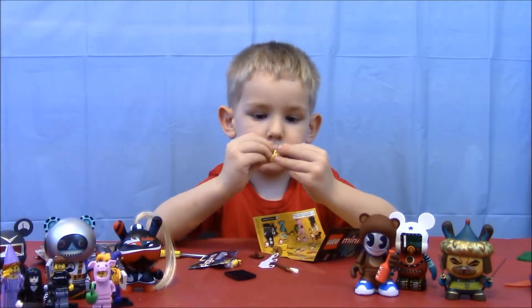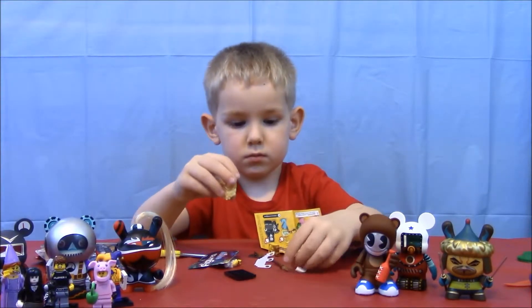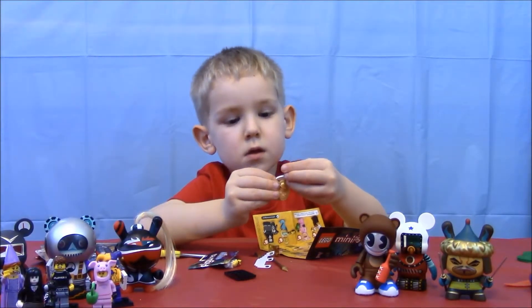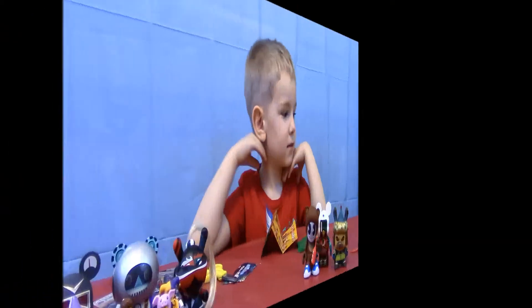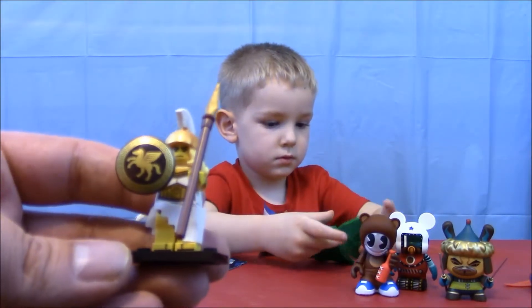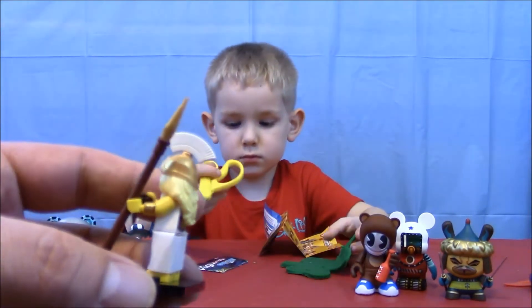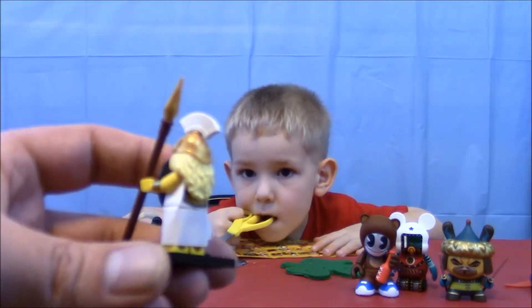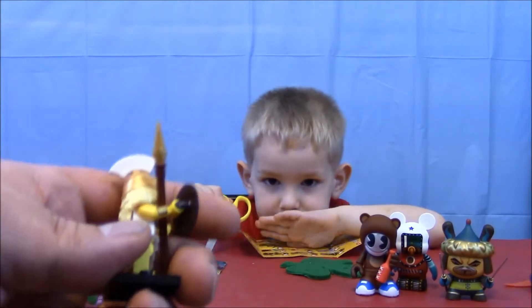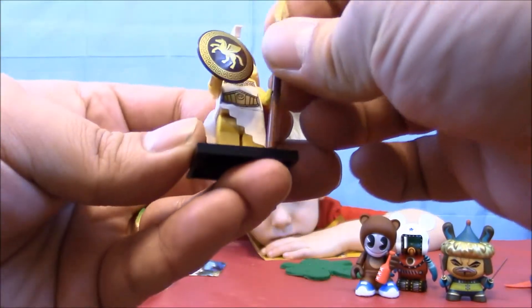Now we've done this one before too. This is the lady - like a Roman soldier or something. She's got a lot of detail, a lot of cool stuff on her. Let's take a minute and put her together and come right back. Here is the lady soldier - she is cool. She got her nice little golden shield with the Pegasus on it and the spear. You can see her little bracelets, the helmet with the furry thing on top. Here is the Roman soldier lady.